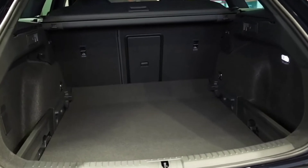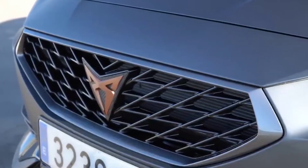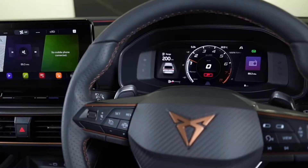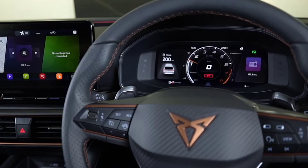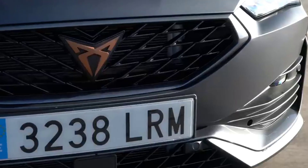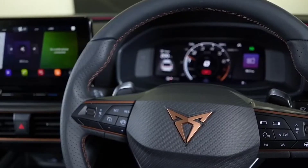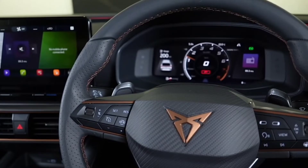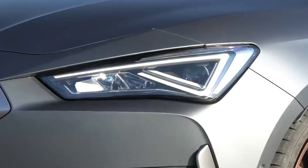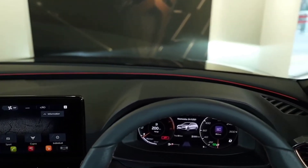Time behind the wheel of the Cupra Leon has so far been limited to a series of flying laps at Sydney Motorsport Park — a very long, very fast racetrack — so how it fits into everyday life remains to be seen. However, wondering if the Leon puts a smile on your face when you're generous with the accelerator? It can help. Get into Leon's excellent sports seat, engage Cupra Drive's maximum attack mode, and the little hatch feels almost like it's flexing, ready for action.